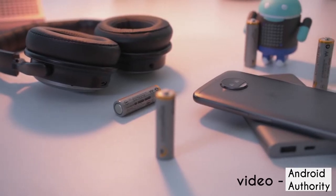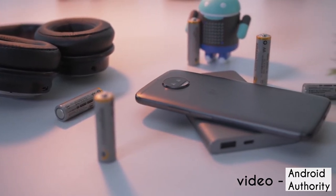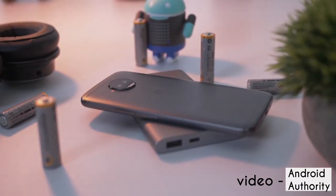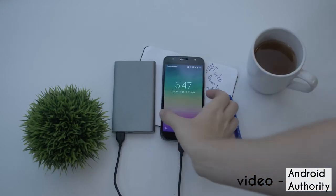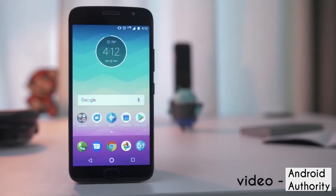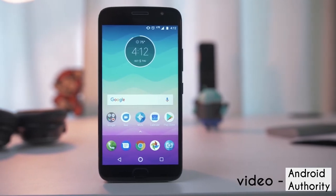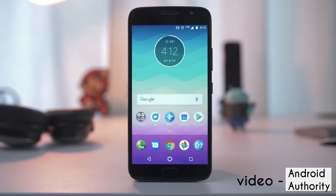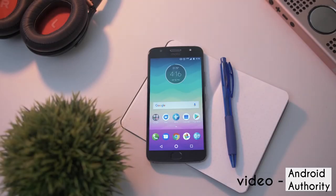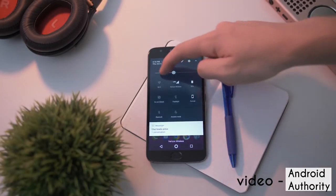Next up we have the Moto G5S Plus, the latest offering from Motorola in their Moto G lineup, and it is a great device costing 15,000 rupees. The Moto G5S Plus has a 5.5 inch 1080p display and two 13 megapixel cameras on the back. It runs on a Snapdragon 625 processor and has a 3000mAh battery. Overall it is a great phone, but it is not as good as the top two picks on this list.